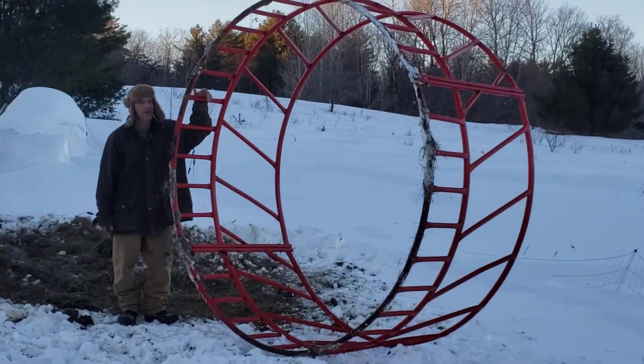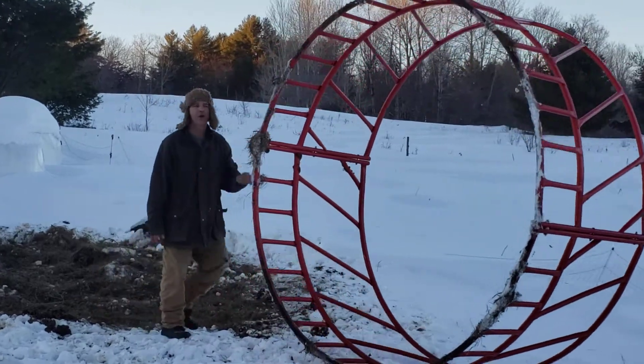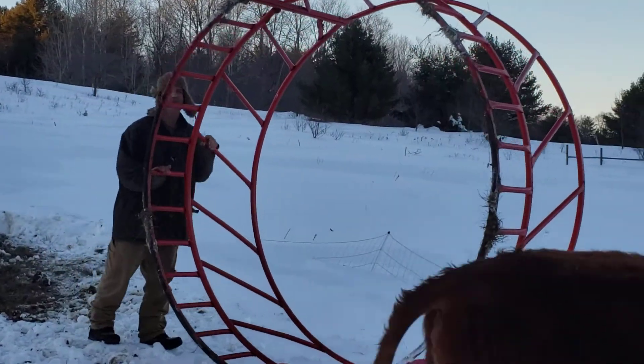Hello and welcome to feeding my cow. This is my hamster wheel. This is a roundbill feeder.